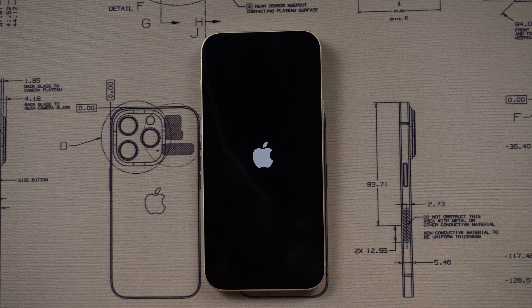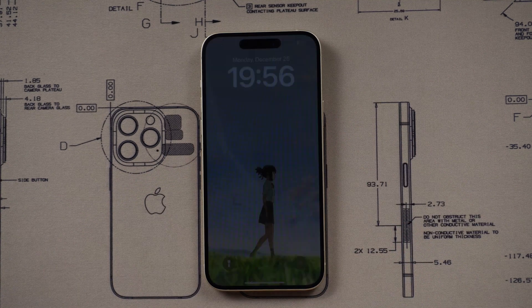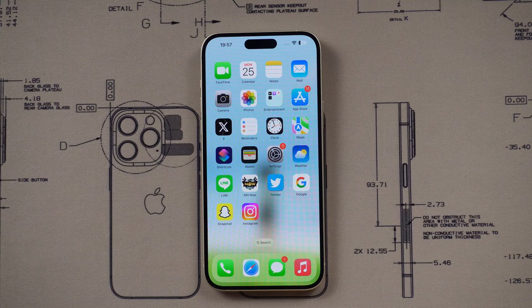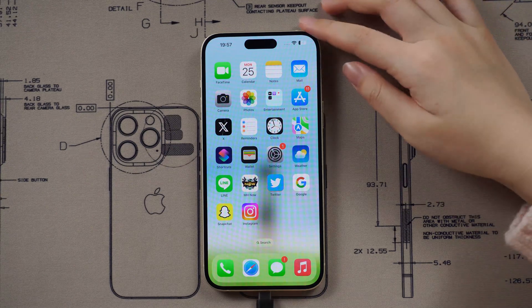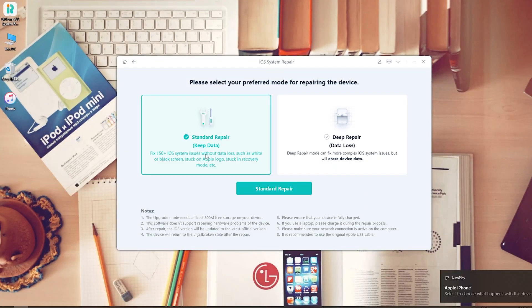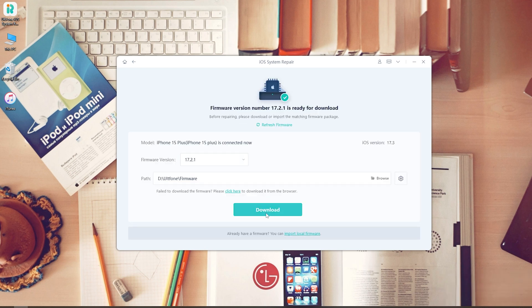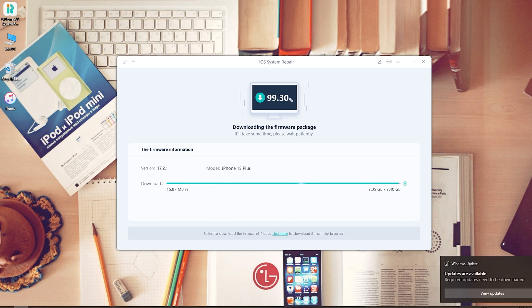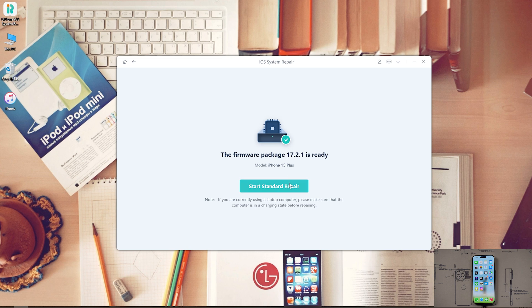Tip 5: repair the system. Considering that the problem occurs on the system level, we can use this system repair tool. Just connect the device to the computer, then click the Start button, then choose Standard Repair. Don't worry about data loss — this function will not have any bad impact on the device. Then wait for the firmware download and hit the Start button.